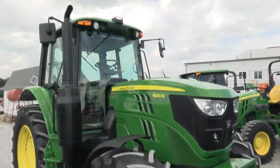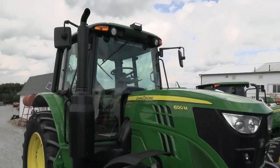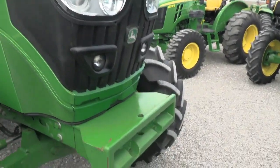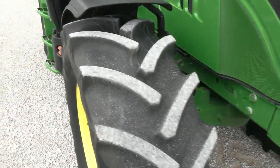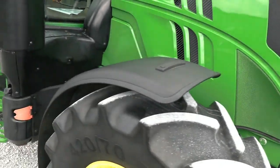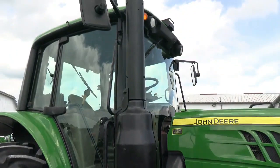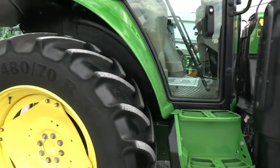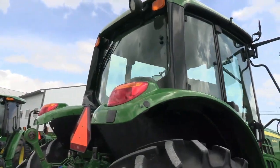The machine does have the Green Star package on it, so it is Green Star ready. Paint is obviously in great shape here as well. It does have the front weight carrier that will go with the machine. Tires are excellent and it has front fenders, corner post exhaust, and mirrors on both sides of the cab doors.